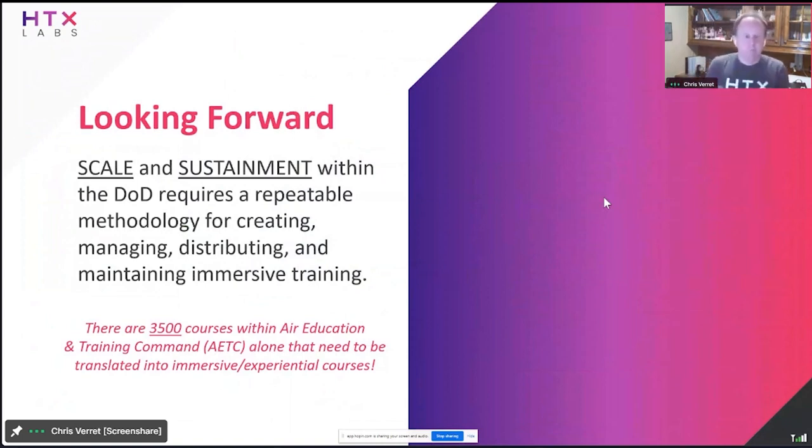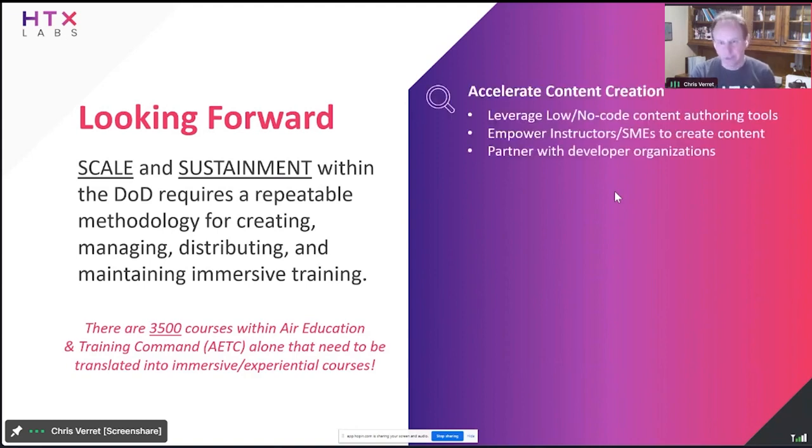Wrapping up — really looking forward and tying a bow on scale and sustainment. We're not interested in building prototypes and proofs of concept — that's what everybody's been doing since 2016, 2017, 2018 and on. We're at a point now, especially within the Air Force, where we have to make this operational. We have to be able to scale and sustain it. Fundamental to that is having a repeatable methodology, and that's what Impact aims to do — that's why we built Impact. There are over 3,500 courses within AETC alone, and we're never going to create those courses unless we can accelerate content creation with authoring tools, getting more instructors, SMEs, and developer organizations involved.